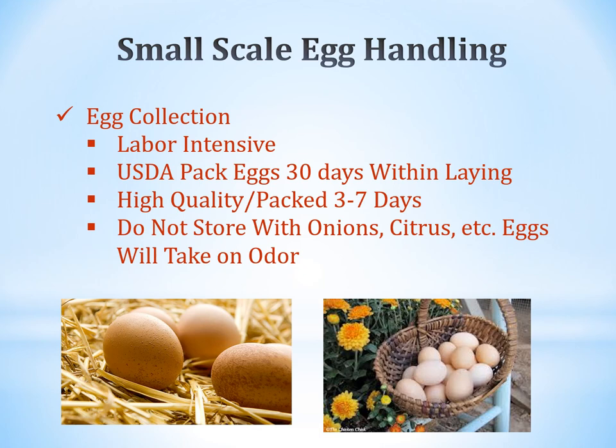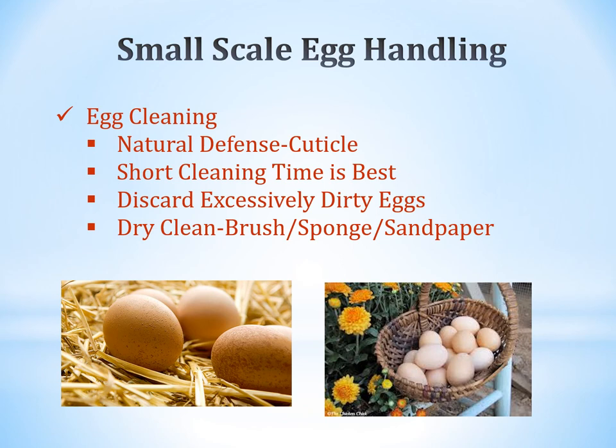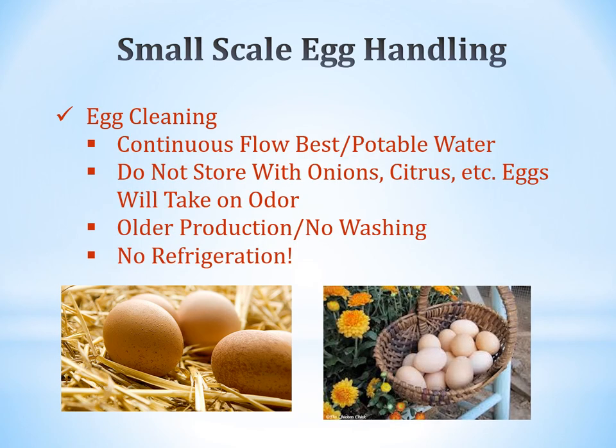Eggs have a natural defense cuticle on the outside. Spend as little time cleaning each egg as possible. If they're super dirty, discard them or wash and use immediately. A dry, clean brush, sponge, or sandpaper can be used. When washing, use a continuous flow of potable water. In older production systems there was no washing or refrigeration, but today cleaning and refrigerating eggs is best practice.